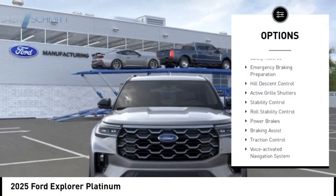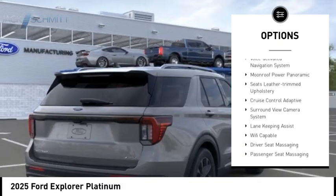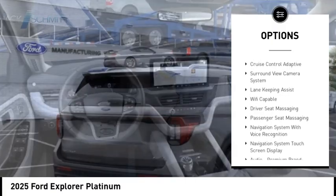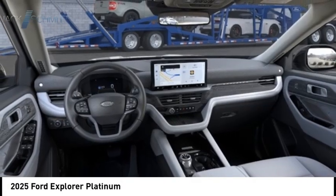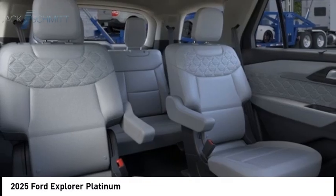Power windows with safety reverse. Emergency braking preparation. Hill descent control. Active grille shutters. Stability control. Roll stability control. Power brakes. Braking assist. Traction control. Voice activated navigation system.